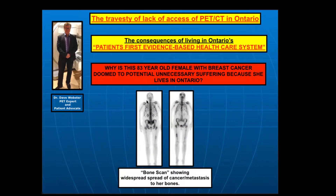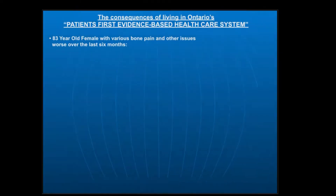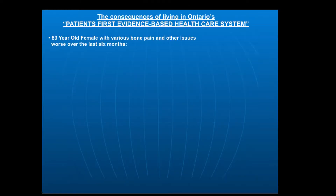Here's the bone scan of the patient. We'll do this in more detail. This is normal bone down here, this is spread of cancer to her right femur, throughout the entire central skeleton here, and for example in her right arm. This is an 83-year-old female who has had a lot of aches and pains for quite some time.